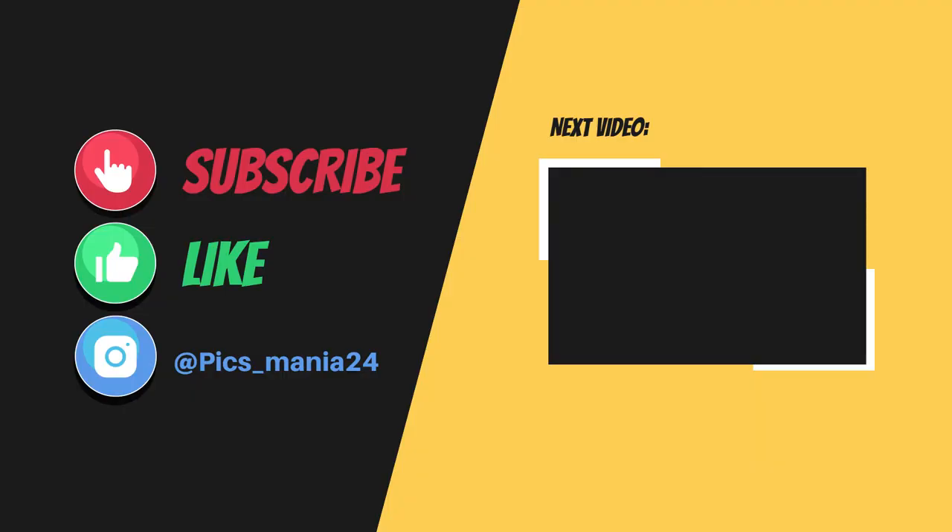That's all for today's video. Hope you liked the video. Subscribe to the channel for more informative videos. See you in the next video.